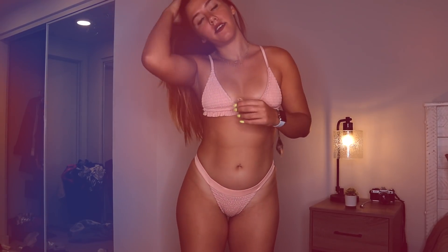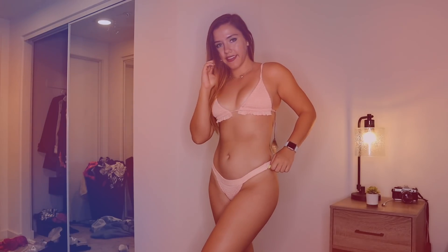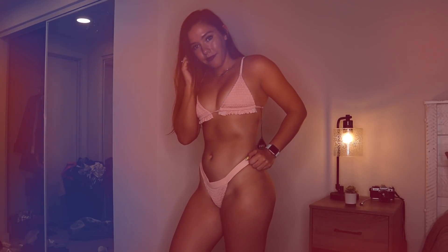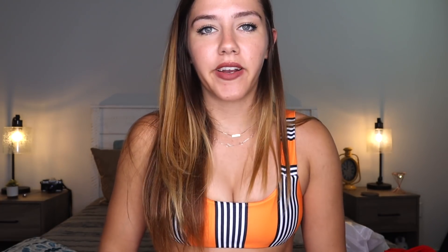Moving right along into the next bikini — I thought it looked super cute online and it's something that I normally wouldn't get, but I was like, you know what, it looks really cute, I'm just gonna give it a try and see how it goes. It has like the ruffles on the bottom of the bathing suit, it's this pretty pink color. These hauls are a workout — it is so hard to just change out your clothes, put on another bathing suit, move the camera, deal with the lighting. It's a lot of work, and it's kind of out of my comfort zone.